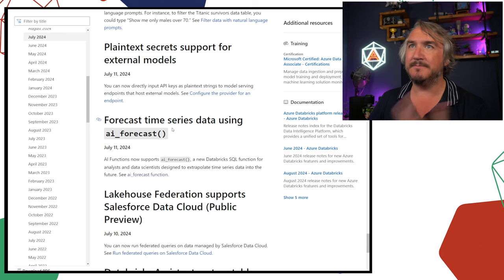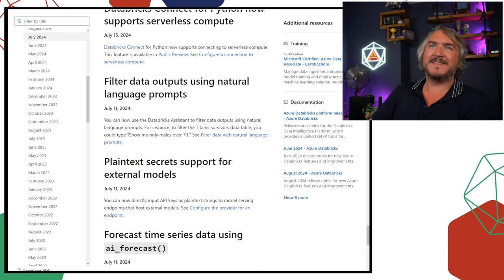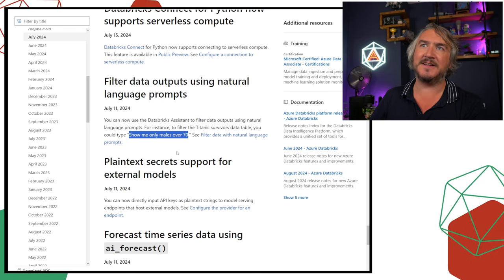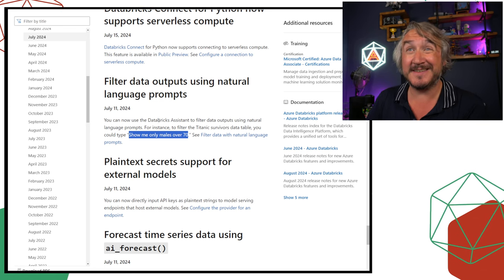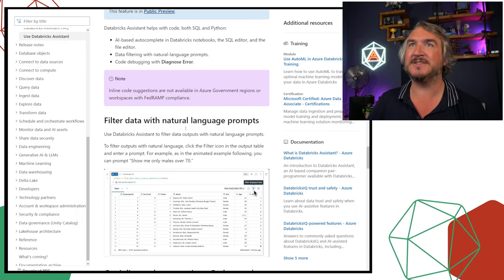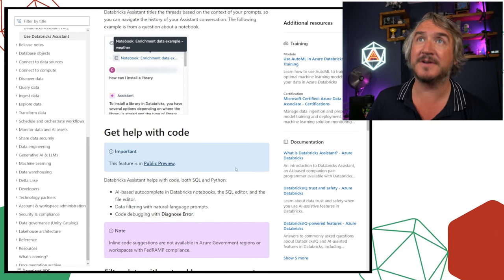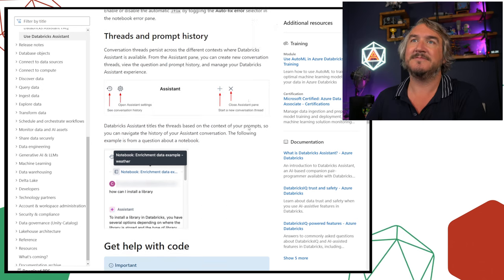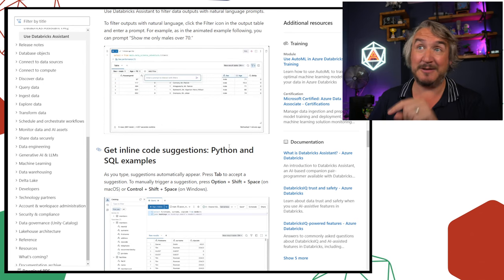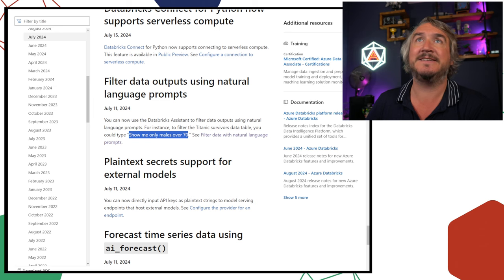For external models, you can now provide API keys as secrets. There are also now filters you can put in — more and more we're able to filter things using natural language. If you're using Databricks Assistant, you can now just type what you want to filter from a result set inside a notebook rather than having to specify 'filter this column to this value.' It just works there, which is pretty cool.